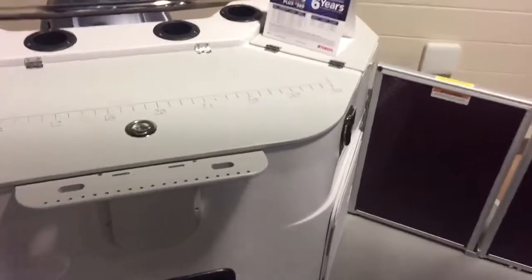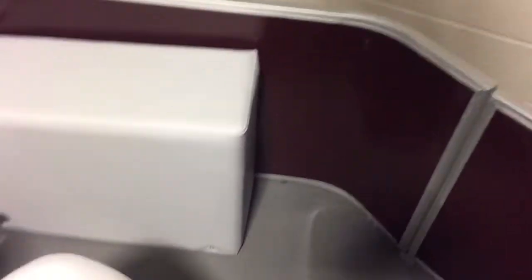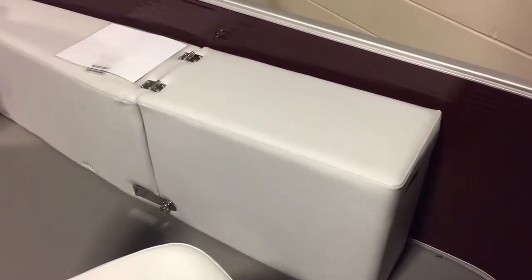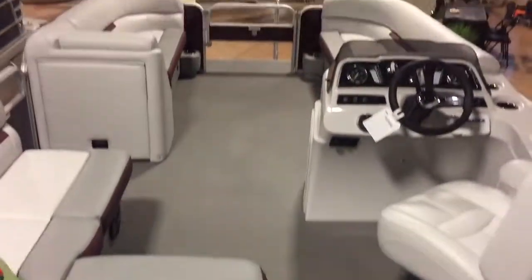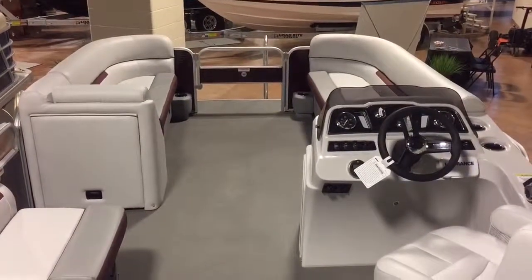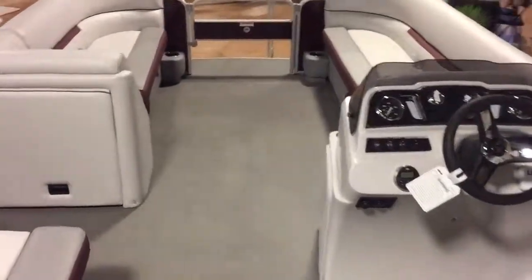This boat has a 115-horsepower Yamaha four-stroke engine. It also has a transom wash down system. New for 2019 is this rod storage locker that lifts up — you can fit three fishing rods in there to keep them off the deck.